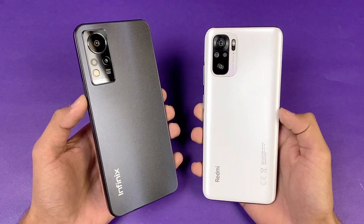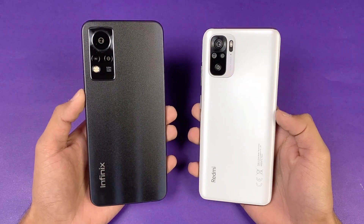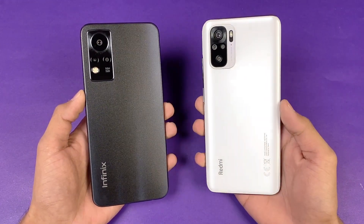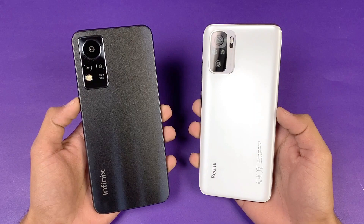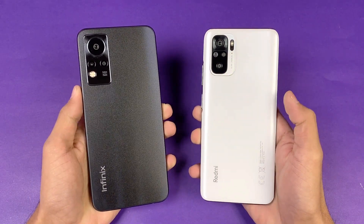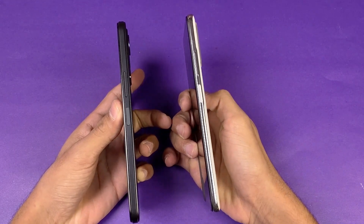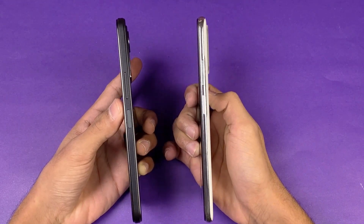On the back we have quad cameras on the Redmi Note 10 versus triple cameras on the Infinix Note 11. The Infinix has a 50MP main camera with f/1.6 aperture, while the Redmi has a 48MP main camera with f/1.8 aperture. The back is made up of plastic on both phones.